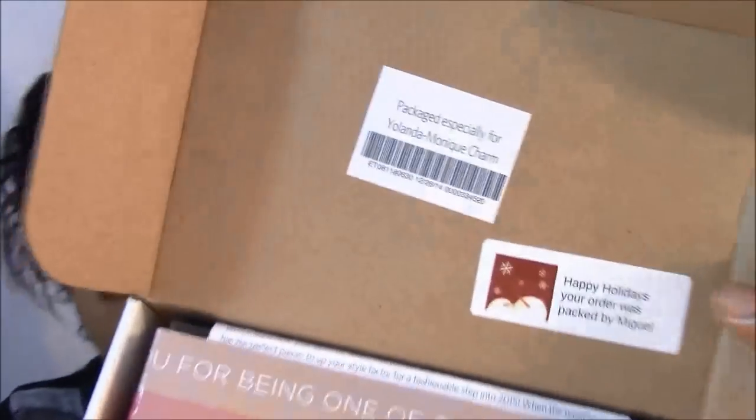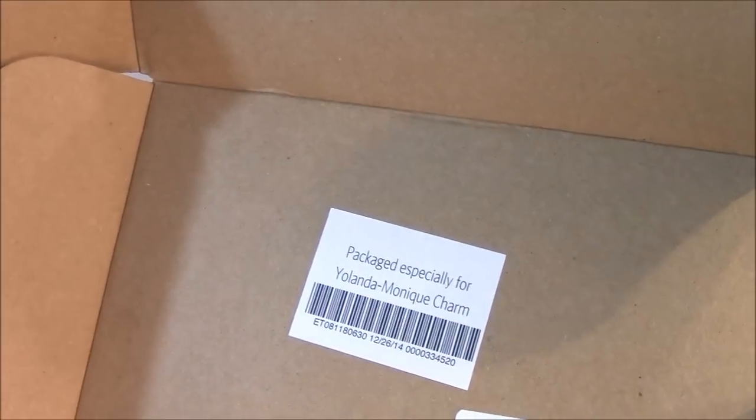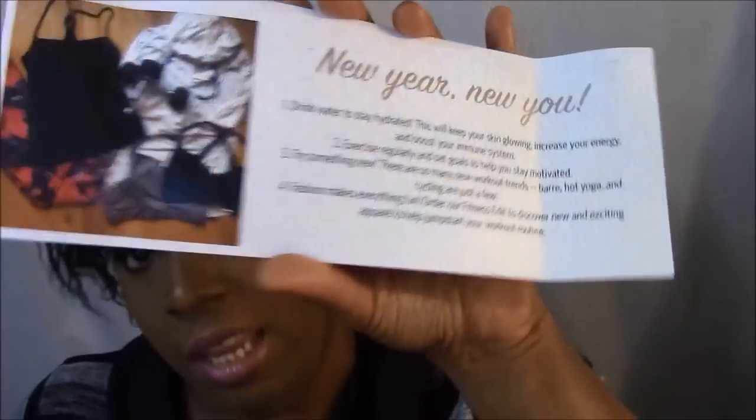As always, you can see where it says 'specially packed for Yolanda Monique Charm' and my stylist is Miguel. You get the little flyer and it says thank you for being one of our very best customers. 2014 was a record year and we couldn't have done it without you. We can't wait for you to see what we have in store for 2015. On the back it says 'New Year, New You' and gives suggestions on making resolutions.